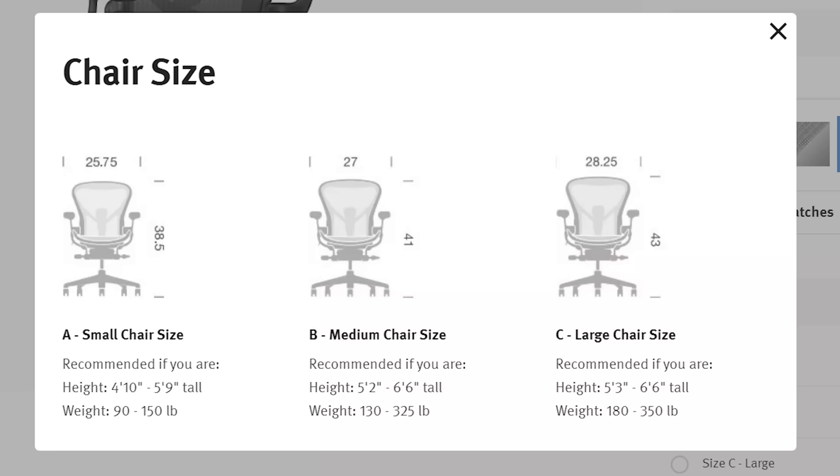So what are the different configurations and which one do I recommend? The first thing you're going to look for is the sizing of the chair. You determine size by feeling the back — you'll find the Herman Miller label and feel for dots. One dot is size A, the smallest; two dots is size B; three dots is size C, the largest. I'm about 170 pounds, 5'6"-5'7", and the B fits me really well.